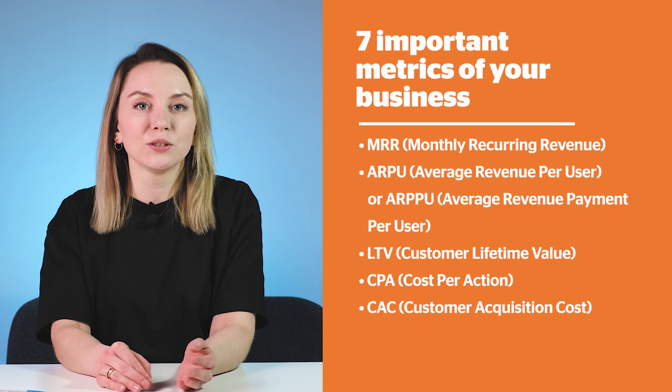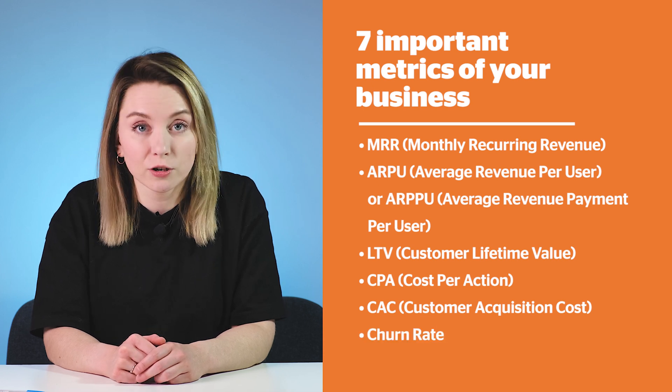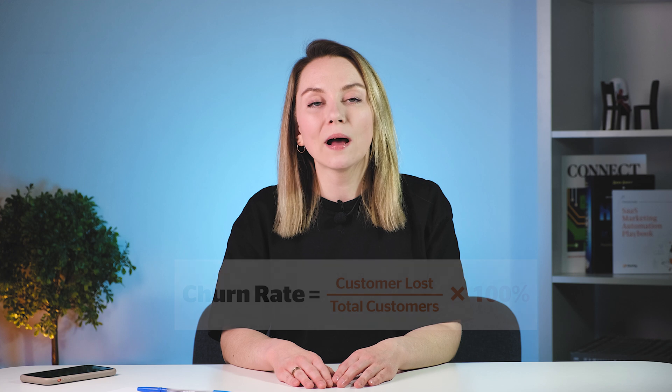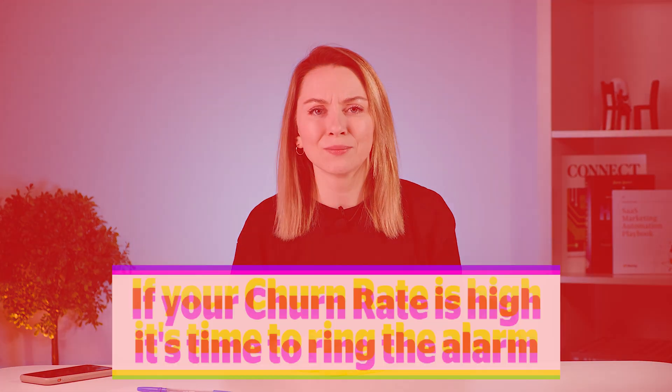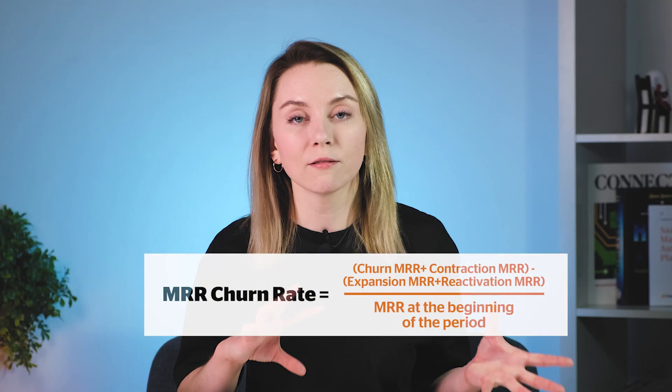Now let's get back to the overall business metrics and speak about Churn Rate — another hugely important metric for any business. If your churn rate is high, it's time to ring the alarm, because it is much cheaper to retain current users compared to attracting new ones. If your churn rate is growing, you're going to spend even more on acquisition later. Churn rate also depends on the type of business — B2C, B2B, B2G, and so on. Apart from the overall churn rate, which you can track daily, weekly, monthly, or yearly, you can also track the Monthly Recurring Revenue churn rate, so from month to month you can see your losses and take measures to address them.